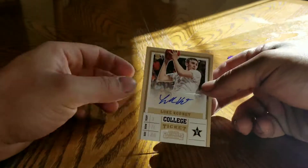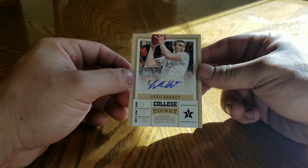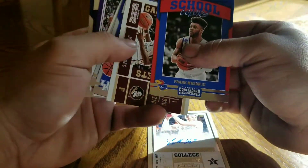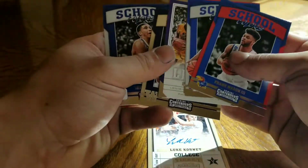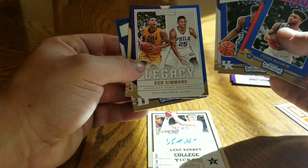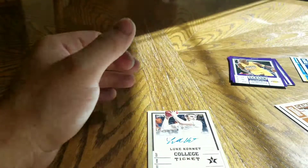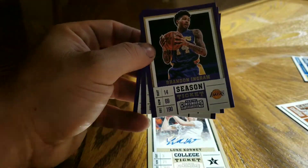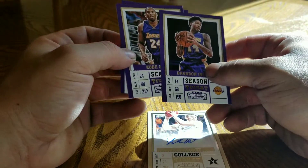Well, this is our hit. We got better rookie cards than we did the hits - Tatum, Fultz, Simmons, Smith Jr., Monk, and Mason. I'll take these three: Mamba, Shaq, and Brandon Ingram.